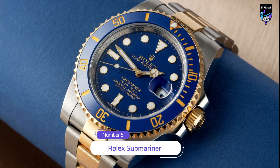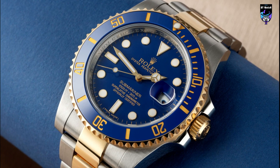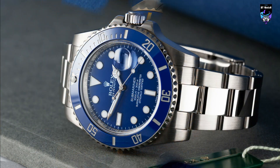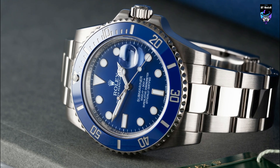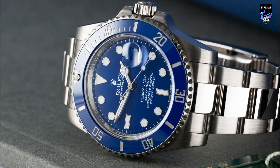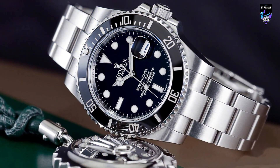The Submariner is one of Rolex's most iconic models and has been a favorite of divers since its introduction in the 1950s. It features a 41-millimeter case made of stainless steel, 18-yellow gold, or a combination of the two, and is powered by Rolex's caliber 3000-230, a self-winding movement with a power reserve of 70 hours.